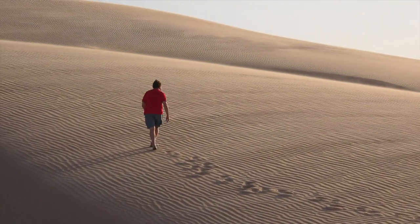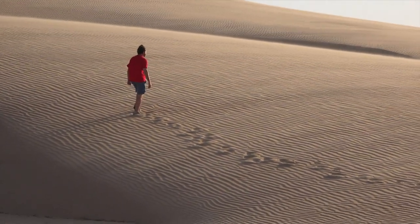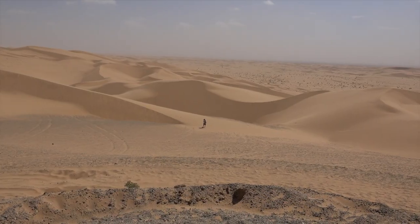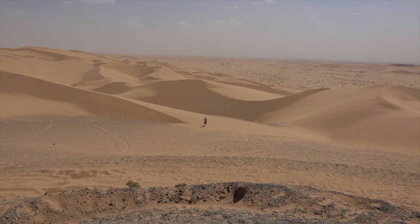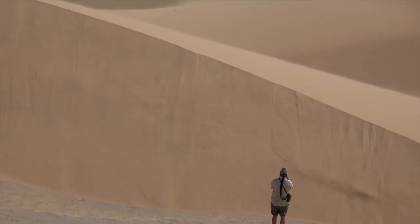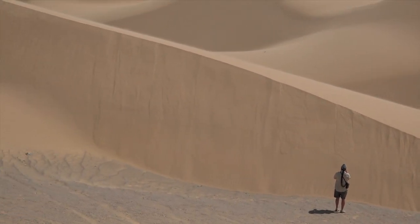As the sand grains blow over the crest, they go over the brink into the air — so still that they simply drop straight down. Some sand grains land high on the leeward slope, which tends to over-steepen the slope, so from time to time thin tongues of sand slide down it.